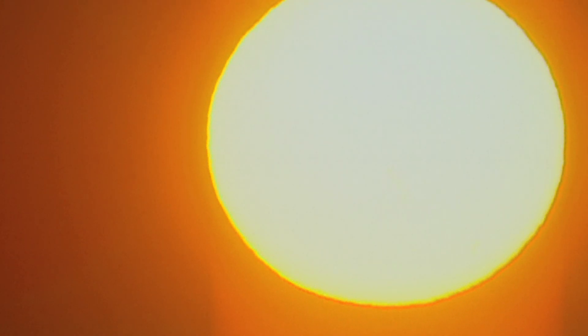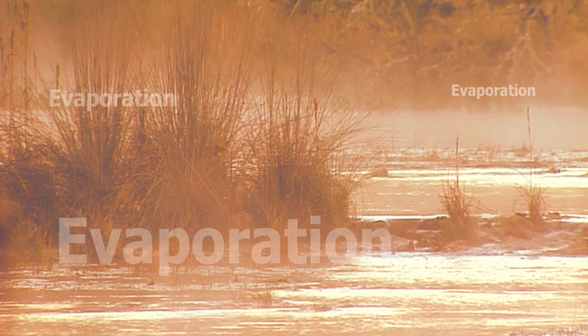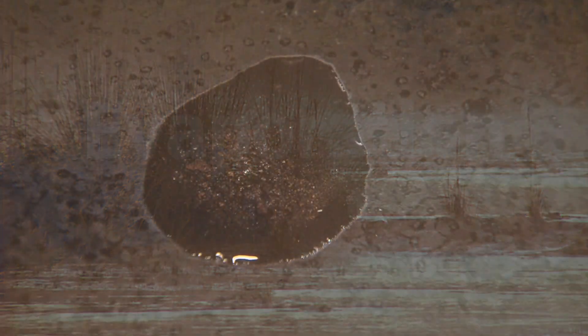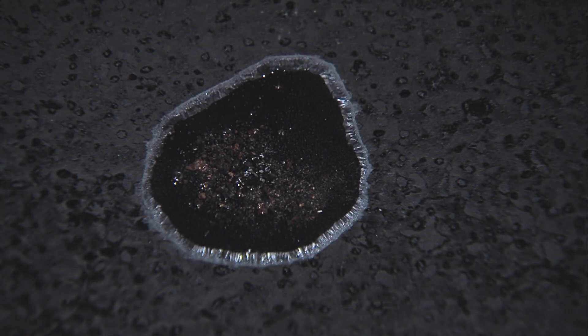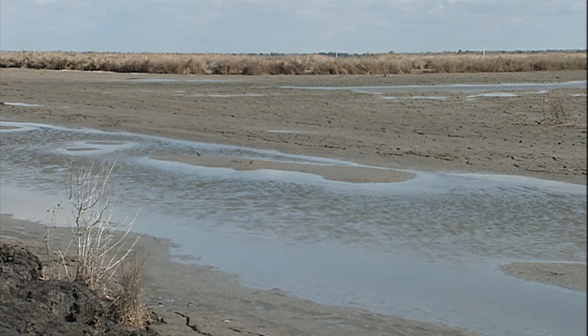When the sun warms the water on the Earth's surface, the water turns into invisible water vapor. This process is called evaporation. And every time water evaporates, it leaves behind whatever salts, pollutants, and other impurities were in it before becoming pure again.